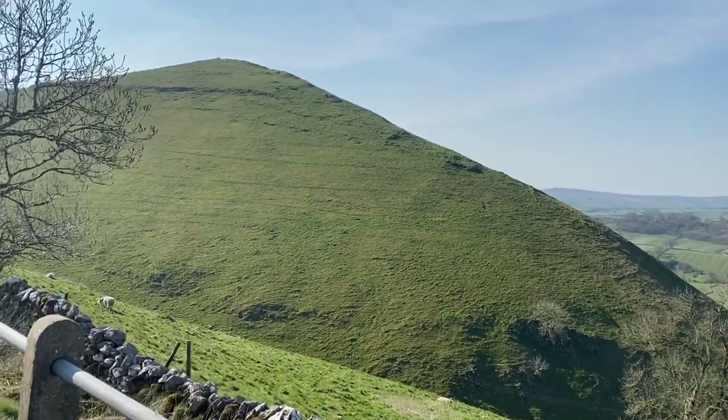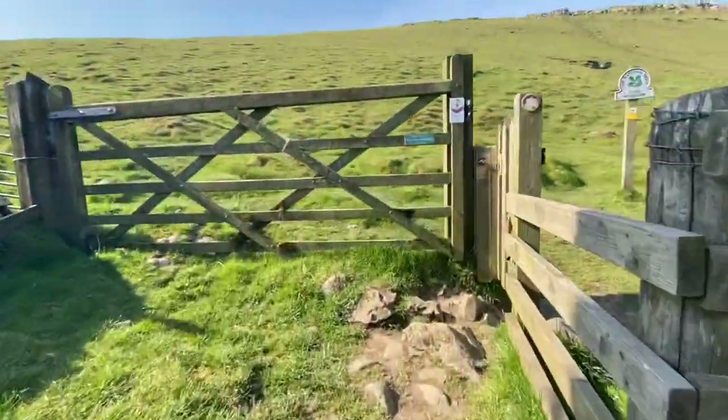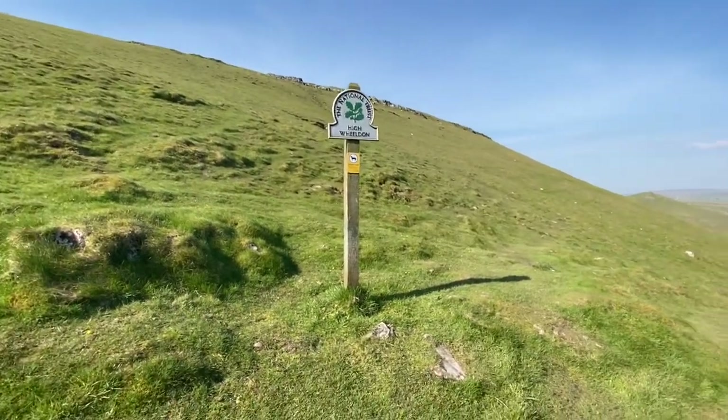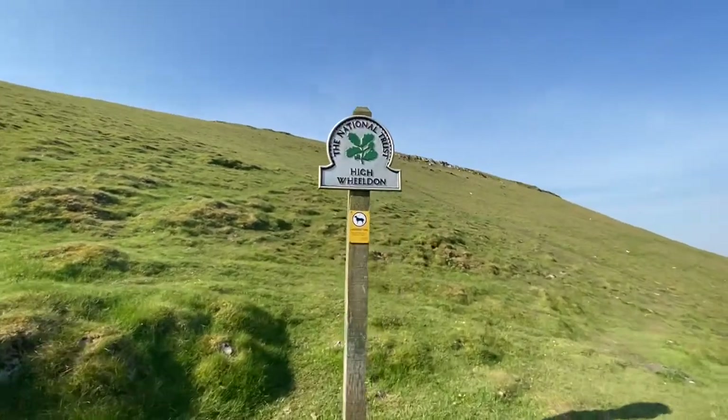Just on my way now to the top of High Wielding, and then we'll call it a day I think. Just about to start getting to the top of High Wielding - pretty steep incline. See you at the top.